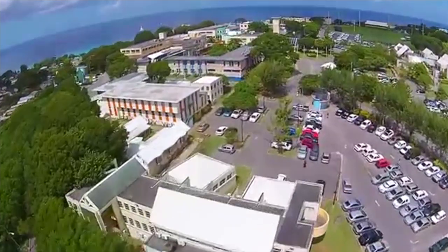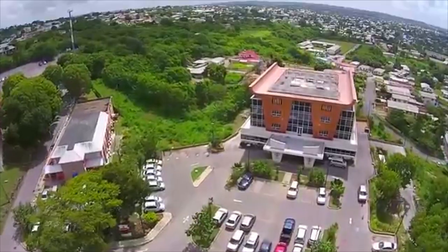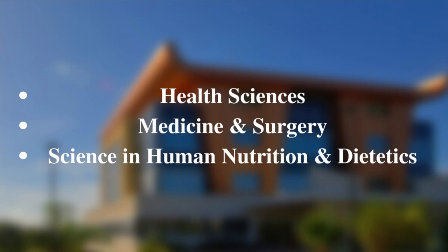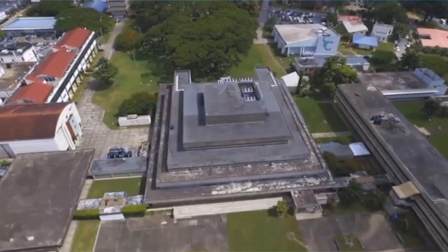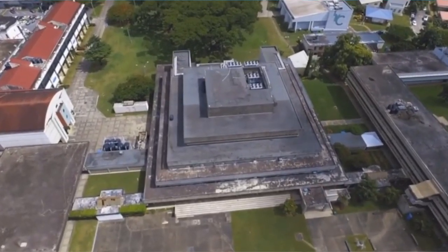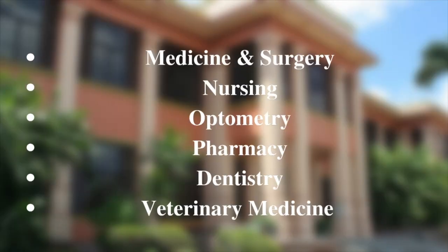Next, we have the university located in Bridgetown, Barbados — the Cave Hill campus. This university offers health sciences, medicine and surgery, and lastly, science in human nutrition and dietetics. And finally, the University of the West Indies is located in Port of Spain, Trinidad and Tobago — the St. Augustine campus. This university offers medicine, nursing, optometry, pharmacy, dentistry, and lastly, the School of Veterinary Medicine.